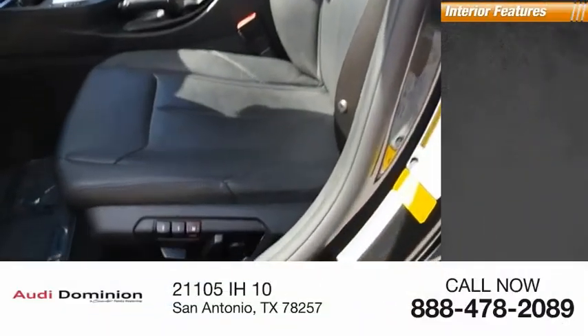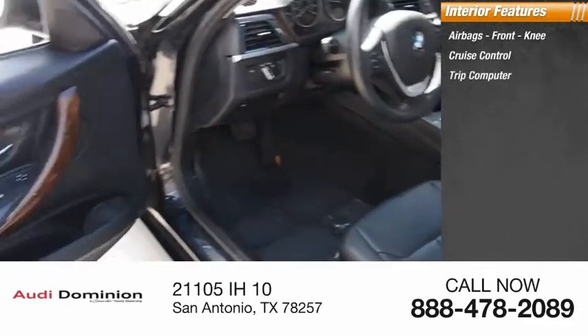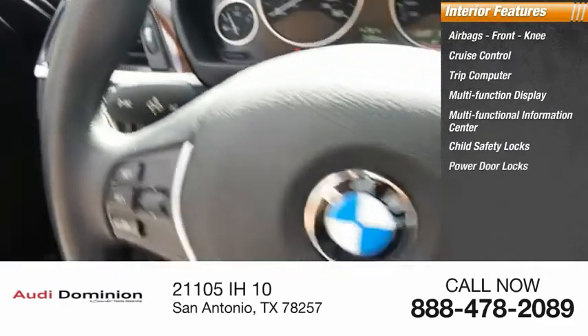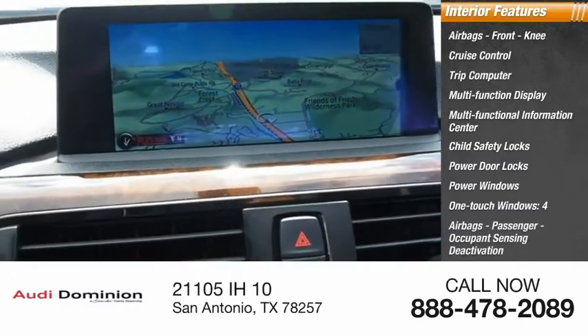Inside you'll find airbags, front knee airbags, cruise control, trip computer, multifunction display, multifunctional information center, child safety locks, power door locks, power windows, one-touch windows, and passenger occupant sensing deactivation.